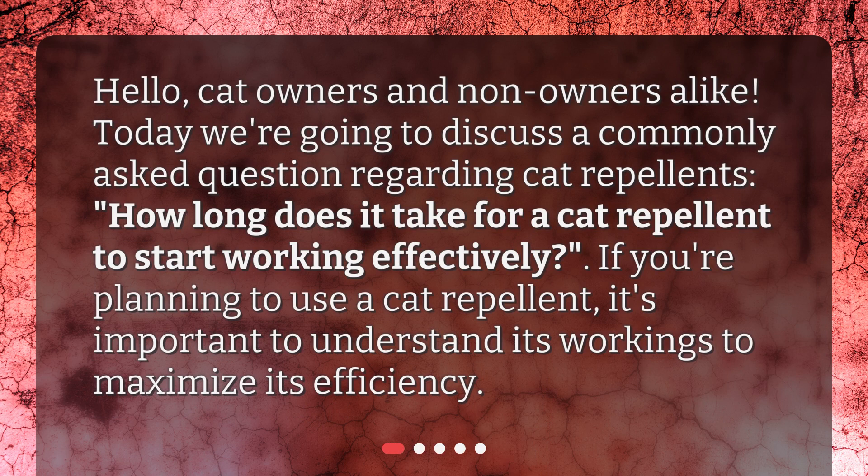Hello, cat owners and non-owners alike. Today we're going to discuss a commonly asked question regarding cat repellents: how long does it take for a cat repellent to start working effectively? If you're planning to use a cat repellent, it's important to understand its workings to maximize its efficiency.